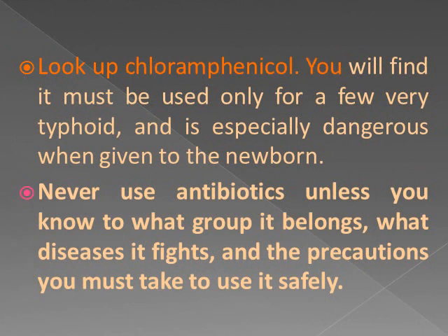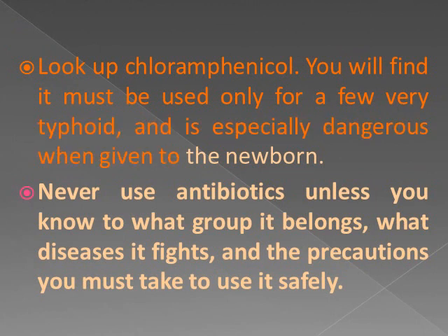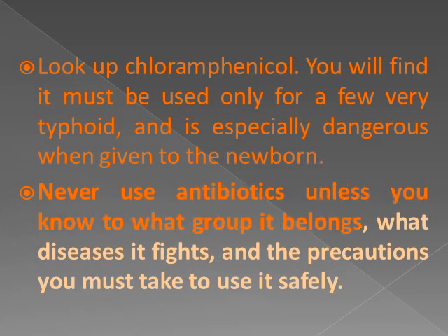Look up chloramphenicol — you will find it must be used only for a few very serious illnesses like typhoid, and is especially dangerous when given to the newborn. Never use antibiotics unless you know what group it belongs to, what diseases it fights, and the precautions you must take to use it safely.